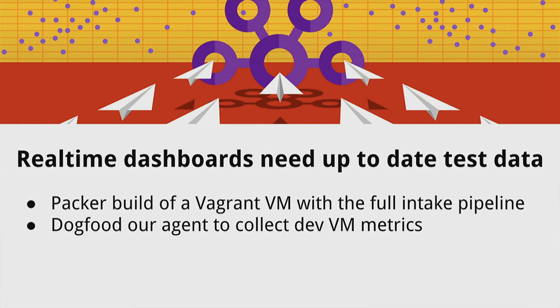To handle the problem of our dashboards needing up-to-date test data, we basically bundle the full stack — we make a big Vagrant VM with the full intake pipeline. We use Packer to do this, which provides a nice abstraction layer. That lets us have all those dependencies providing the real-time data so you can test in the front-end. We also dogfood our agent to collect the dev metrics — our applications are sending metrics themselves, so once we have the full pipeline there, we're submitting the metrics we would see in prod. For any weird data or data needed in large volumes, we have data generation scripts.